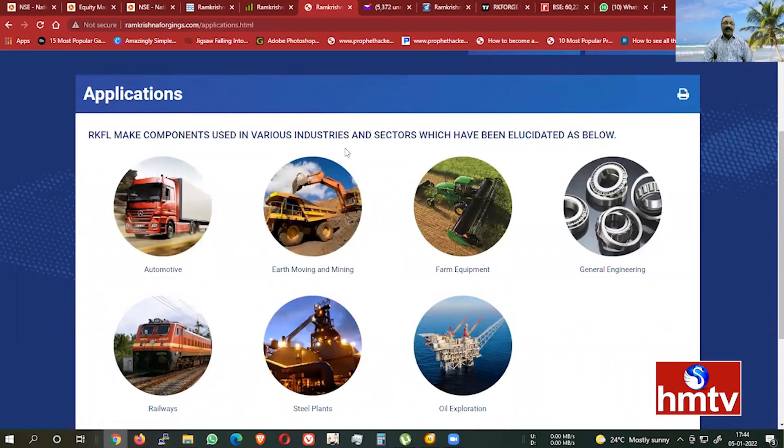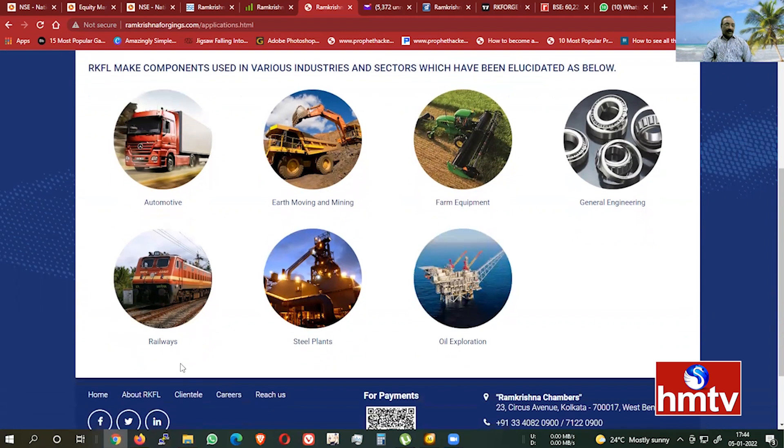There are various industries and sectors served, including automotive, earthmoving and mining, farm equipment, general engineering, railways, steel plants, and oil exploration.